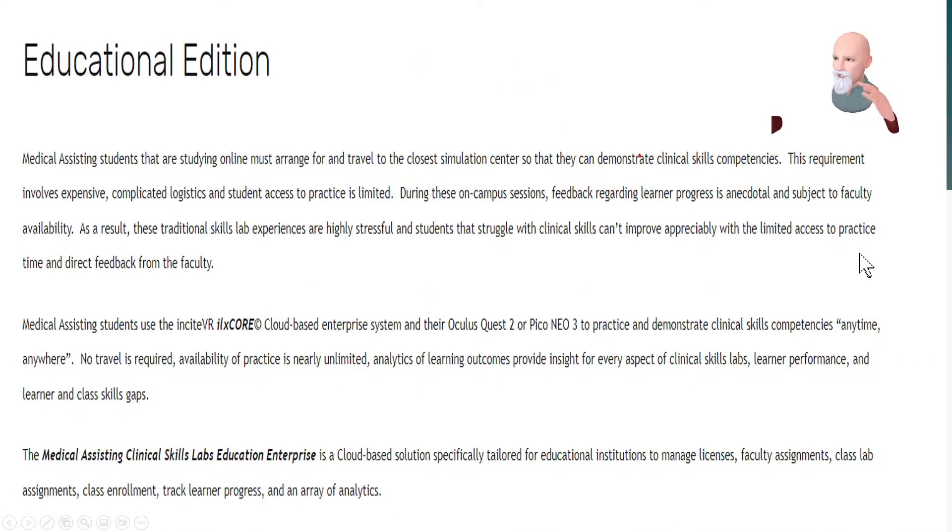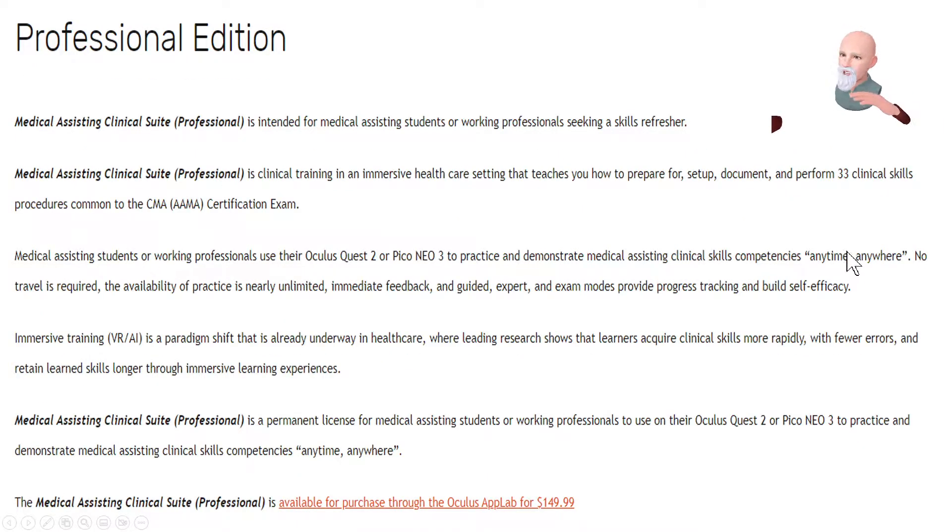Insight VR breaks up their offerings into two tiers. There's an education edition designed for educational organizations, which provides a cloud-based tracking and log-on system controlled by an instructor or administrator, designed for students rotating through the platform. Then there's the professional edition, available on Oculus App Lab, where anybody — a current practitioner or a student — can download and use on their own device. It's available for purchase through Oculus App Lab for $150.